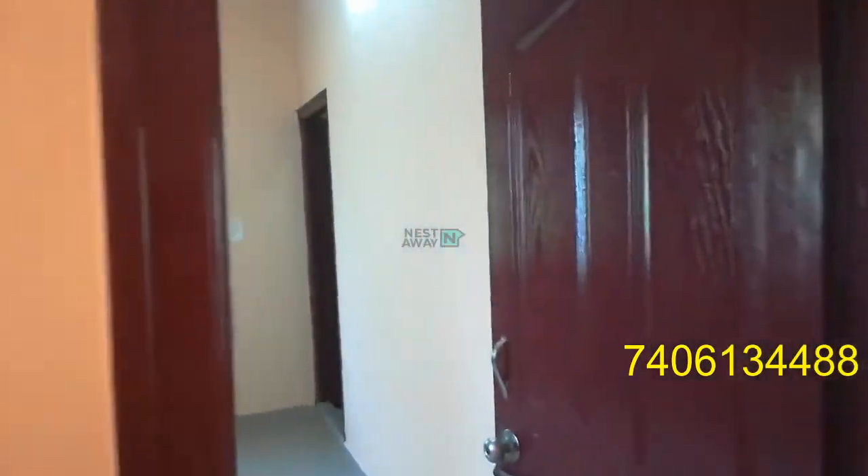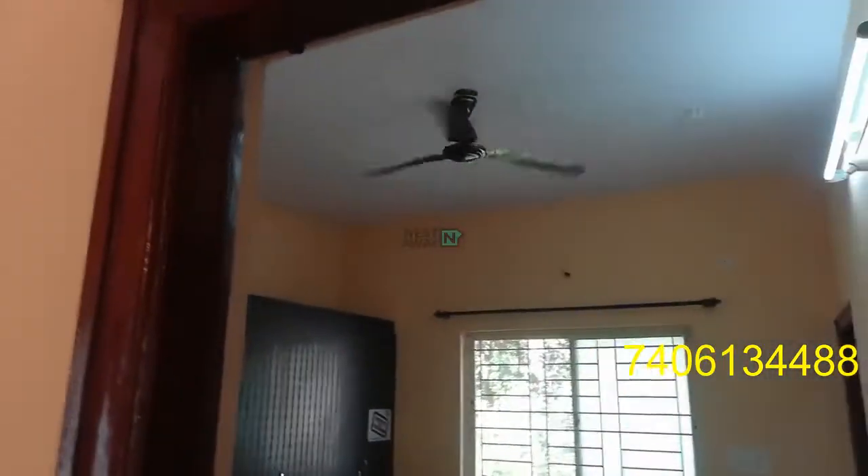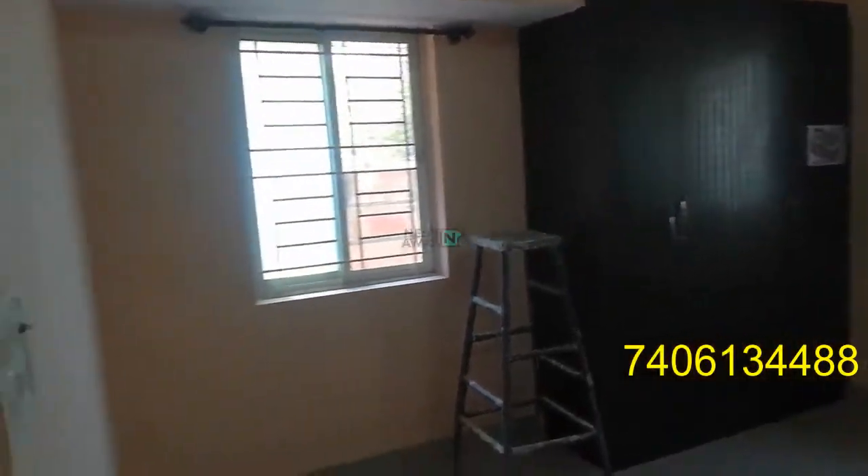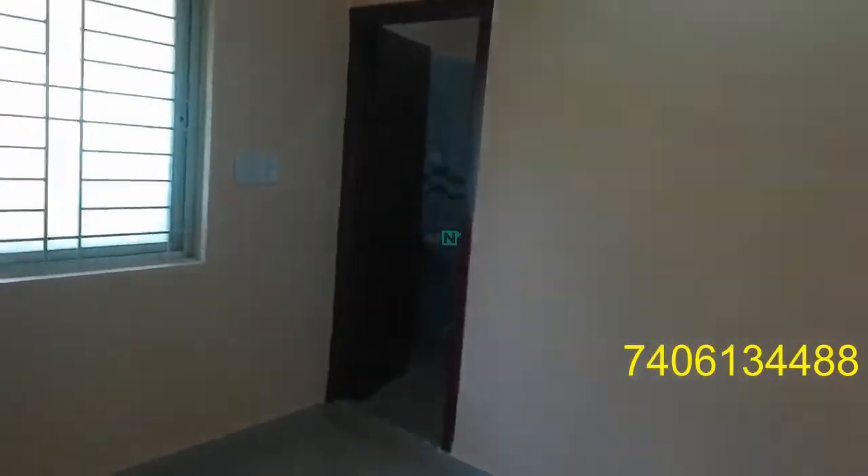Entering the second bedroom. Wall and roof are visible, fans are working. It has lights and an attached washroom.